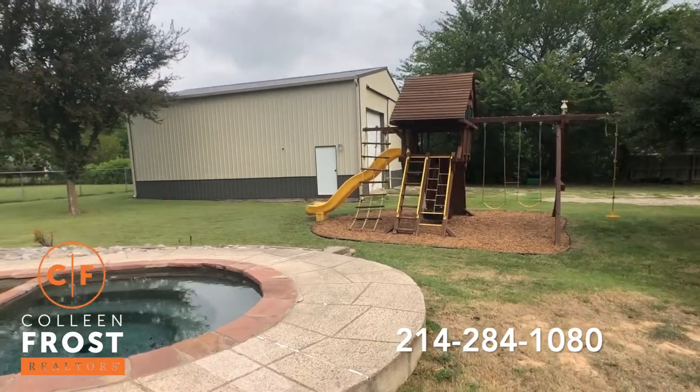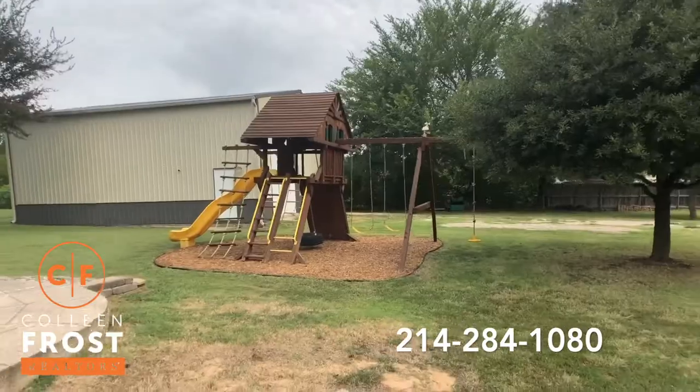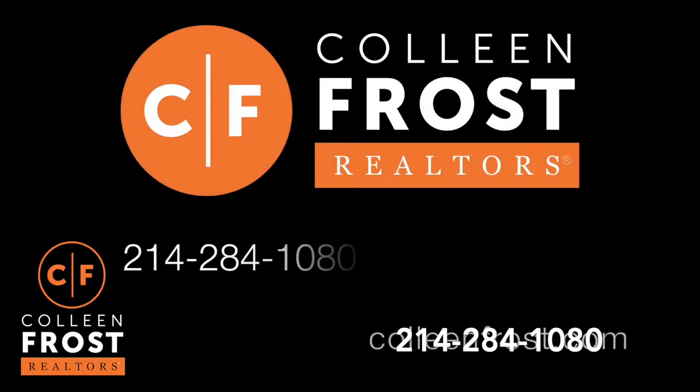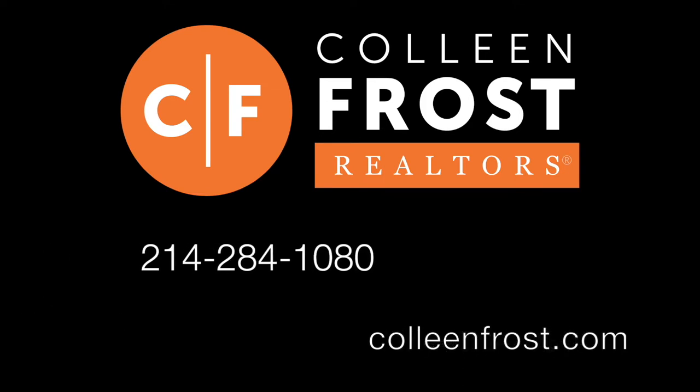If you would like a private tour of 126 Ridgeview, located in Murphy, Texas, give me a call today at 214-284-1080. Check out our website at ColleenFrost.com, and make sure you subscribe to this YouTube channel — we have more great videos coming up soon.